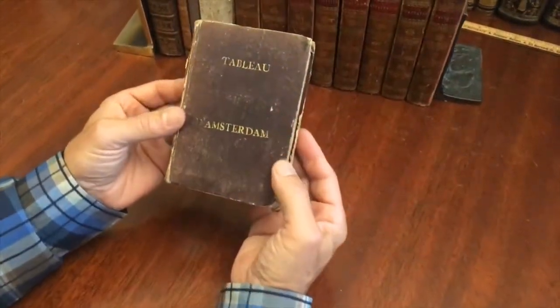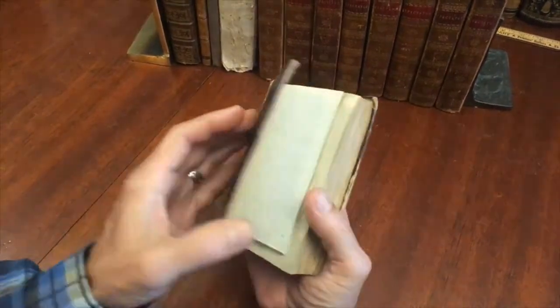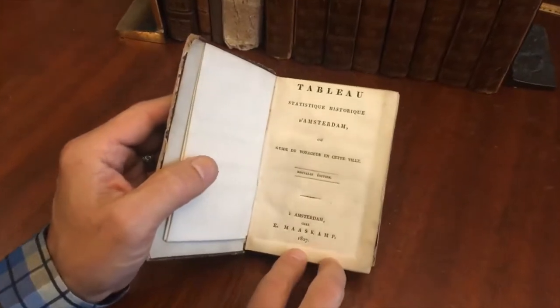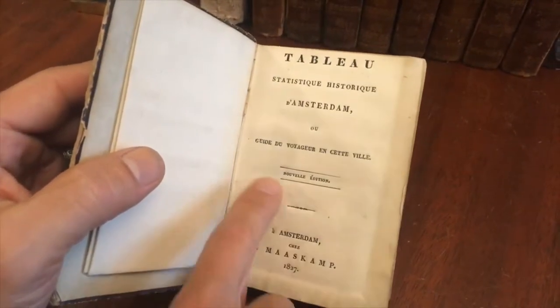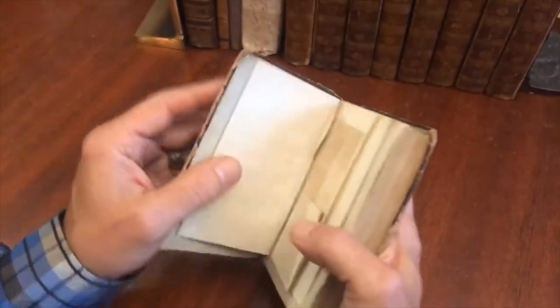Let's examine this wonderful little pocket guidebook to the city of Amsterdam. It's early 19th century and quite scarce actually. It's printed in Amsterdam for a French market — French speakers — which is also interesting.